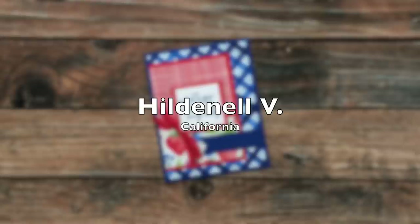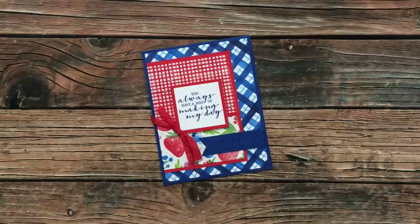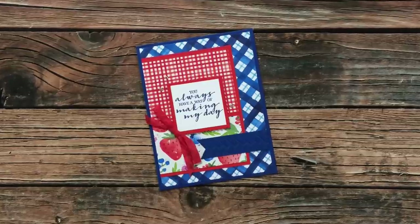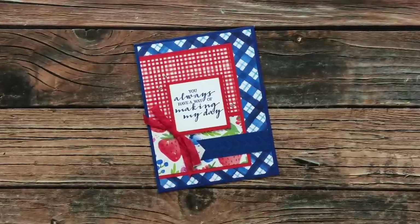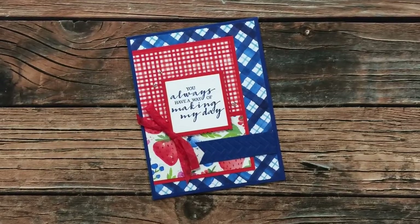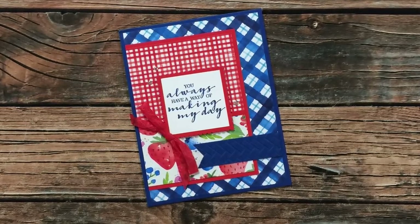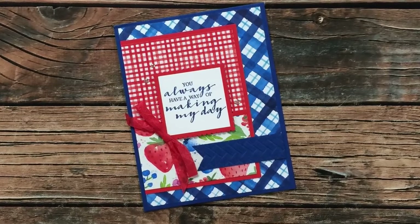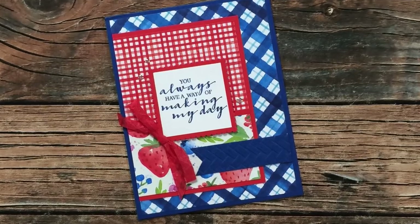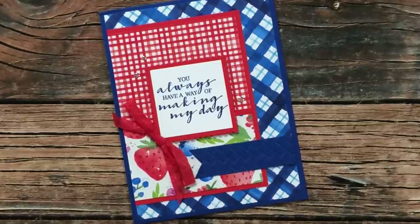Hilda Nell V of California sent in this lovely card. I am loving that ribbon, the texture on the fishtail, and those papers. Hilda Nell wrote me a nice little message inside and let me know that this was her first card sent out for extra entries in my Share the Love giveaway. If you've seen that video, you'll know I'm giving five extra entries if you create a Sheet Load and share it with others. Thank you so much, Hilda Nell.